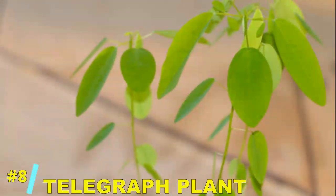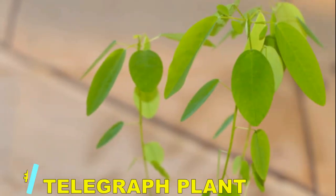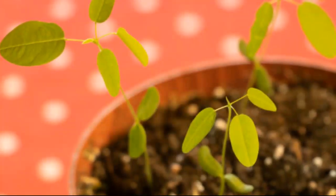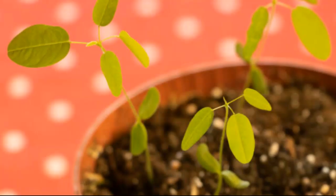At number 8, we have the telegraph plant. Often seen as a natural dancer, this plant's leaves move rhythmically in response to sunlight and even to sound vibrations. It's like watching a choreographed dance performance courtesy of mother nature.